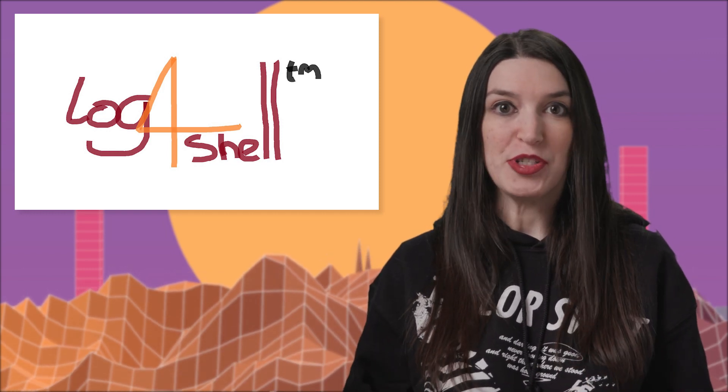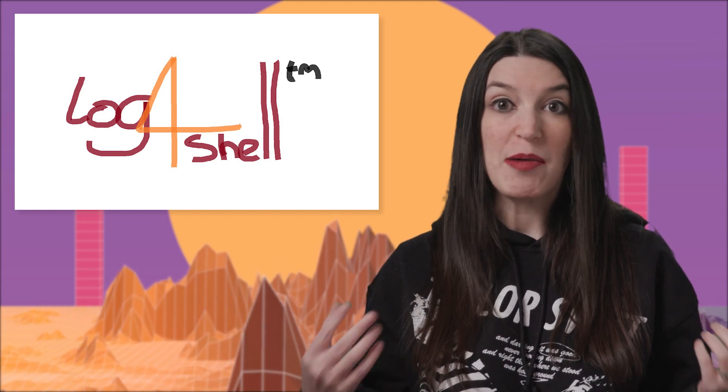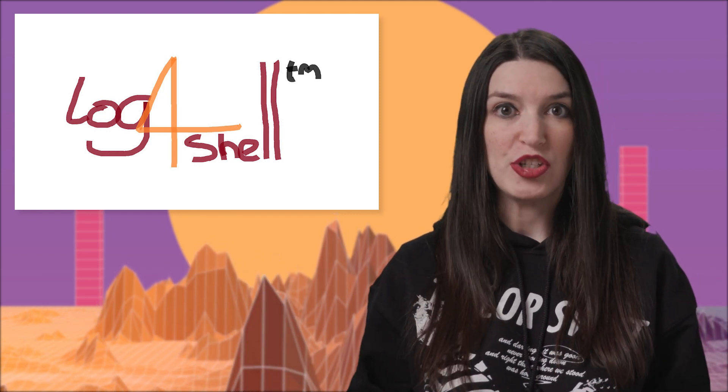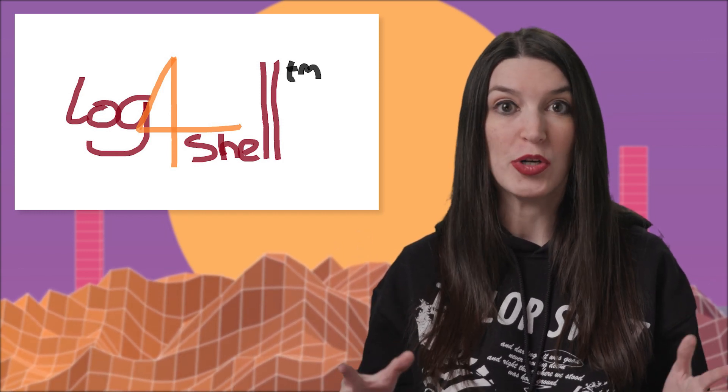It was first discovered in Minecraft servers of all places, but it's spread to services across the globe. There have been a number of patches to the vulnerability and then patches to those patches. The TLDR is that you need to check your projects and update your servers in the event that you are vulnerable, because attackers are already taking advantage of this with ransomware, malware, and worse.